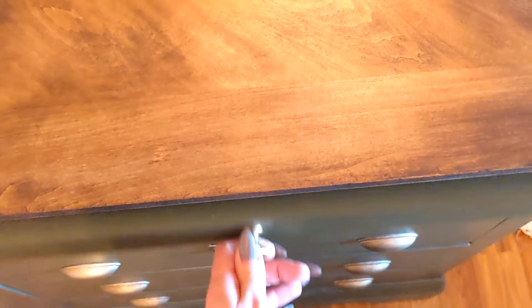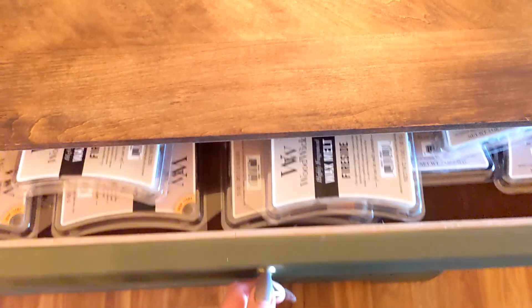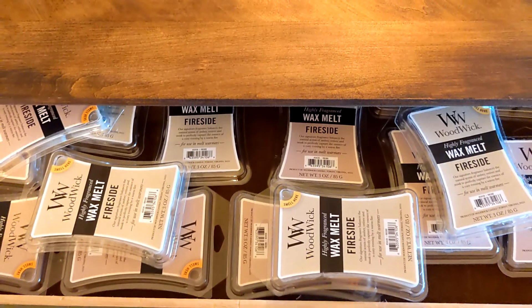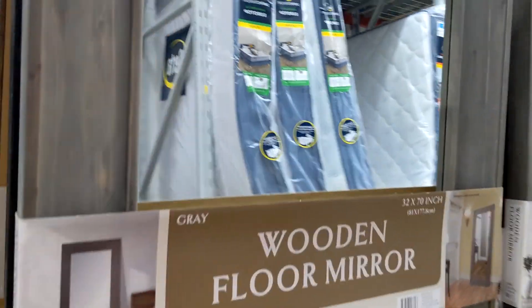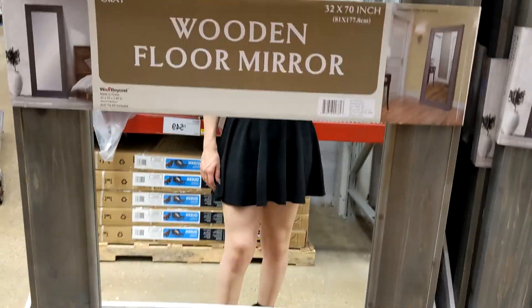You want to guess what my favorite scent is? You only get three guesses. Fast forward two days later — it's now Sunday. We're back at Sam's Club picking up the mirror and then heading to Menards.